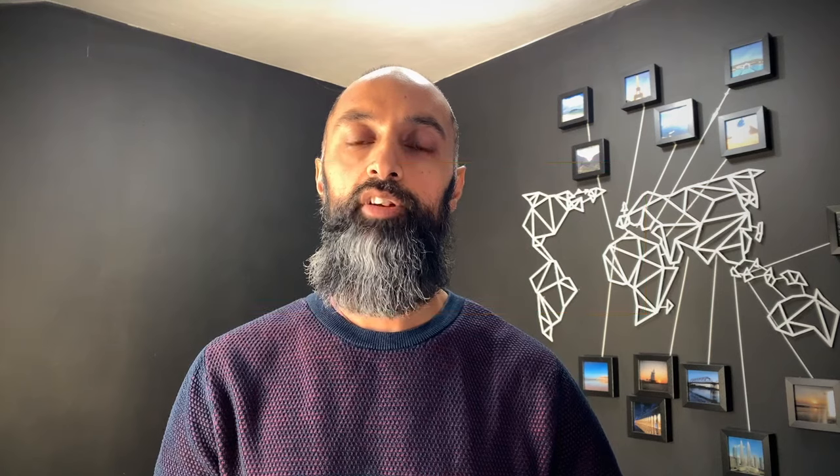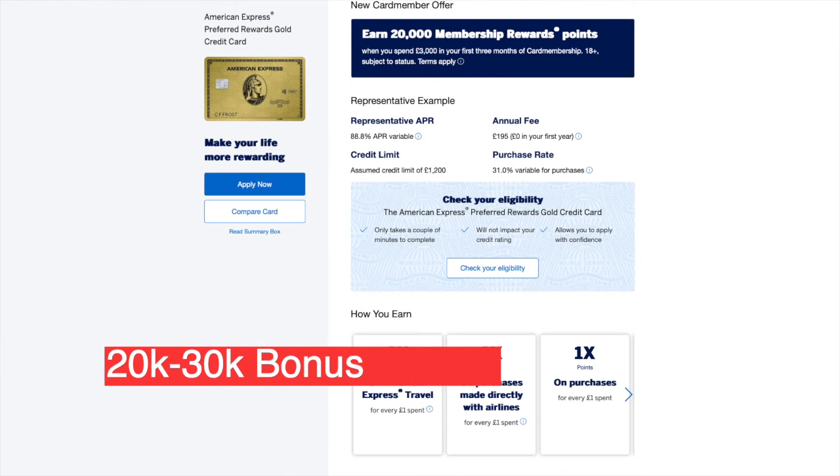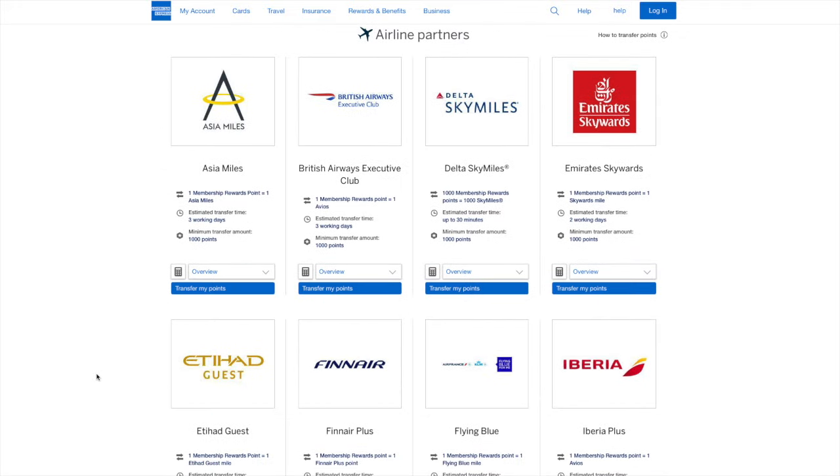Step one: I waited for a decent sign-up offer on the American Express Gold card. This often fluctuates between 20k and 30k bonus points, which can be converted into Avios. I signed up for the Amex Gold card — which is fee-free for the first year — and spent £3,000 in the first three months to trigger the 30k bonus. That also came with an additional 3,000 Avios for the actual spend itself, netting me a total of 33,000 Avios.